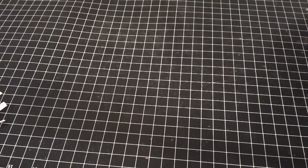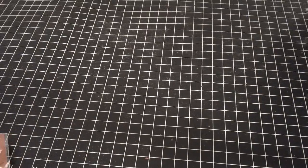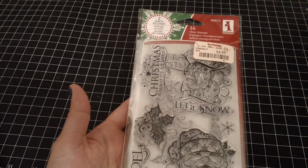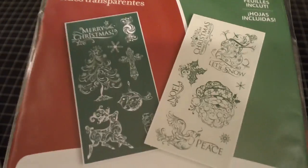Yesterday I went to TJ Maxx to go get a gift and saw a few crafting items. As you guys know, Christmas is coming so they're slowly but surely bringing out their Christmas stuff, and Christmas is my favorite holiday. I was only able to pick up this — it doesn't have a name but I picked this up for $3.99. I love the design on here, and this is what the stamps look like.